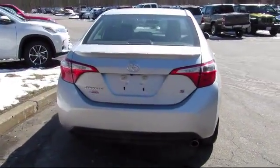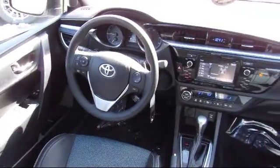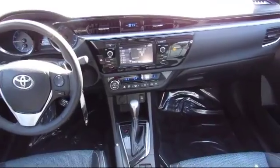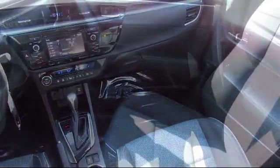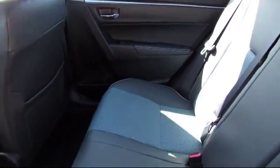It also features a tilt steering wheel, rear defroster, and has less than 40,000 miles on the odometer. Every vehicle is rigorously inspected and reconditioned by our factory-trained mechanics, so you can buy with confidence knowing that your next vehicle is in the best possible condition.